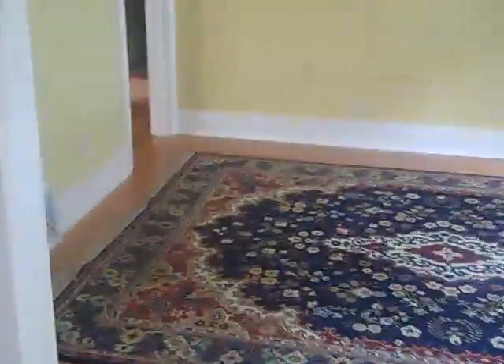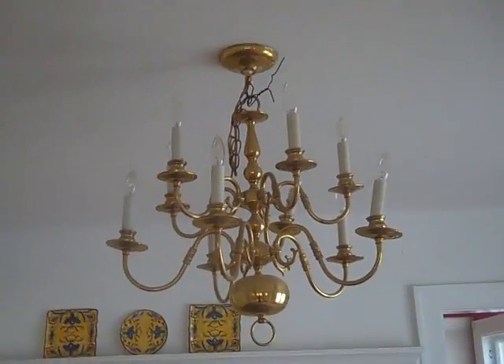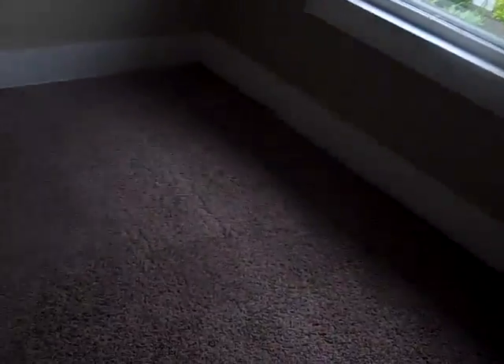The dining room is painted in the same yellow, again with the nice windows and a chandelier. There's a utility closet in the dining room. We'll head back to the bedrooms.